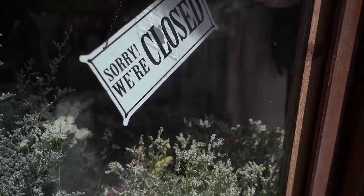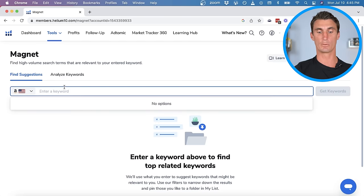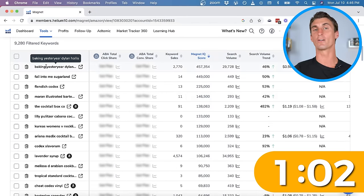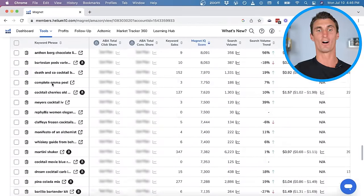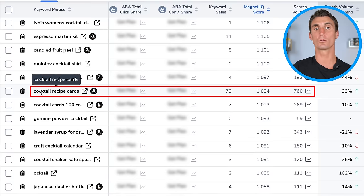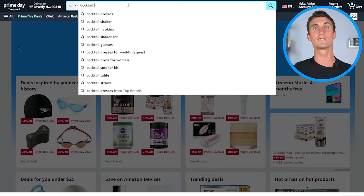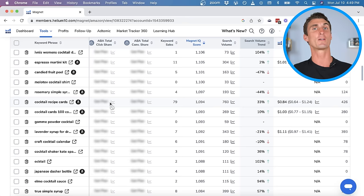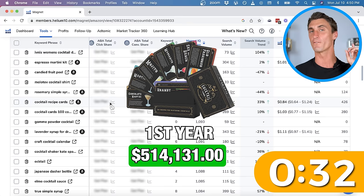Let me show you another example. I had a student named AJ who used this method, found a product, and in his first year did over $500,000 in sales. He lost his job as a bartender during the pandemic and joined my Amazon FBA course. When he told me he was passionate about cocktails, we went into Helium 10, went to the Magnet tool and typed in 'cocktails.' Going page by page, we found that people were searching for cocktail recipe cards, bartender flashcards, and bartender recipe cards. Even better — we went to Amazon, searched for this, and no products like this existed. There were cocktail recipe books but no cocktail recipe flashcards, so we made this product together, and in our first year we did over $500,000 in sales.